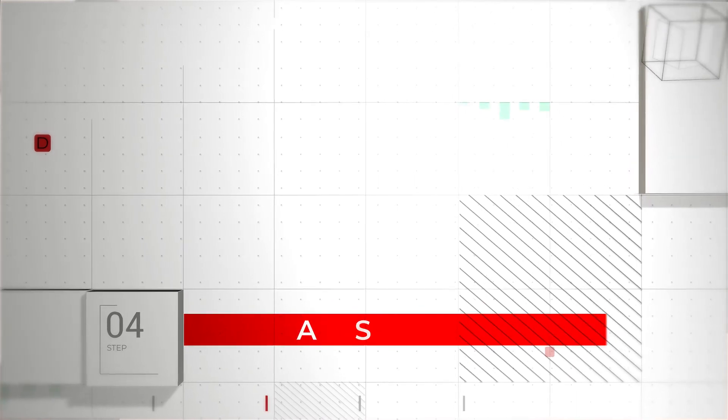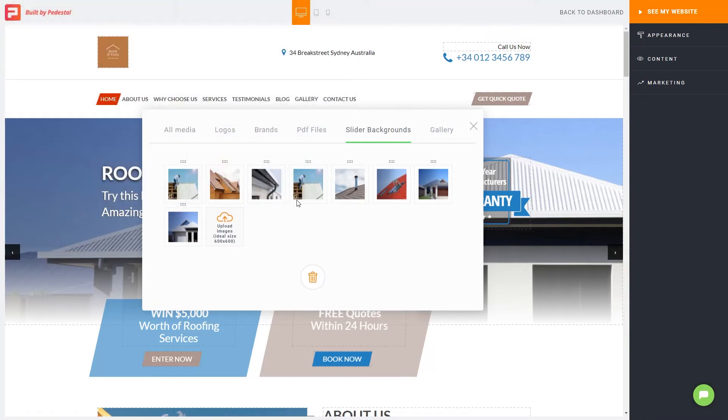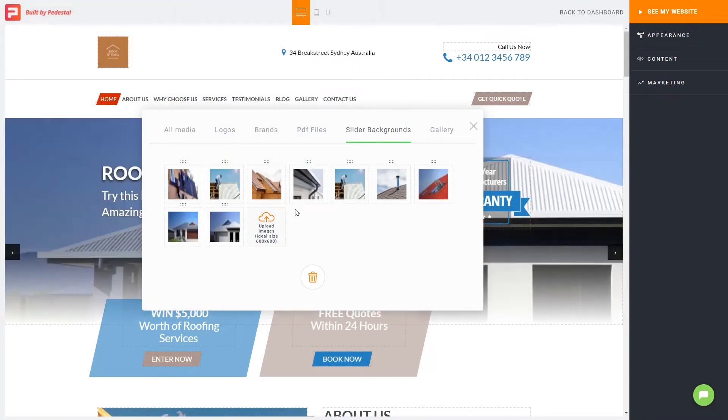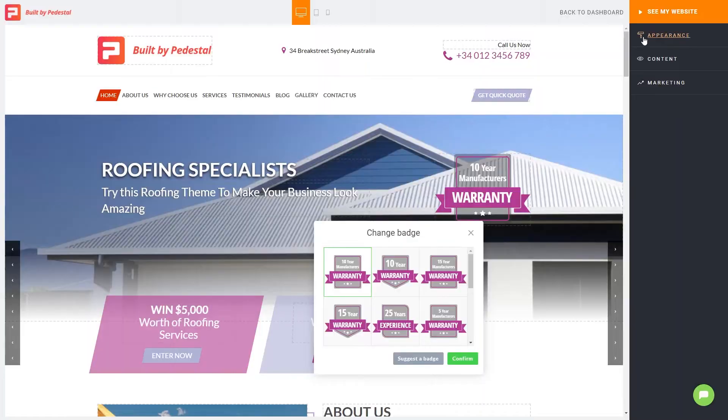Step four: add images and change your slider background. If you're short on images, be sure to check out our list of websites to download free stock photos. This is a quick and easy way to find great-looking photos and they won't cost you a cent — check it in the description below the video. Step five: change your website colors and fonts to suit your brand.